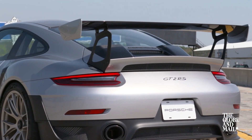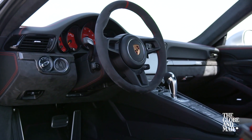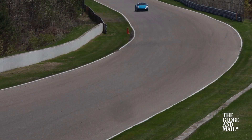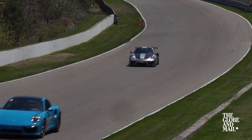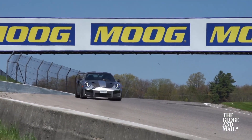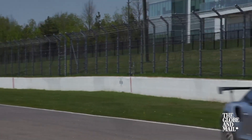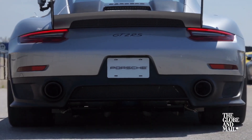Further, Porsche has tamed its beast with the application of clever traction control and stability systems, to the point that the GT2 RS isn't scary fast — it's just plain fast. Even if the speed is accessible, the price isn't. This one costs just under $400,000 with options, and fewer than a hundred are coming to Canada.